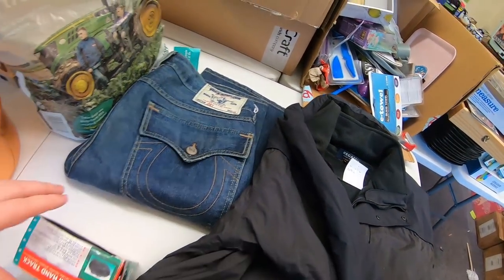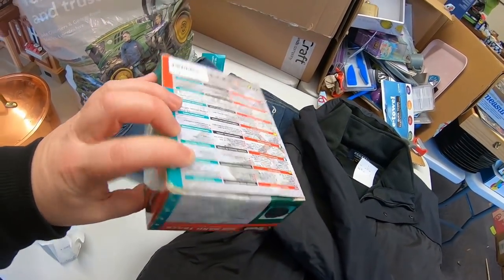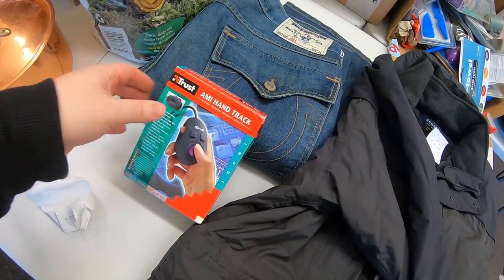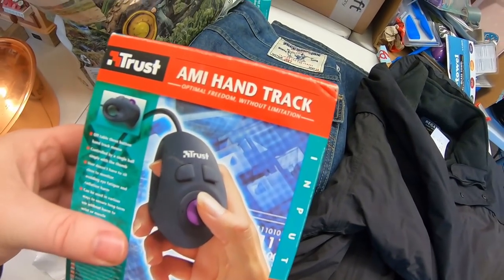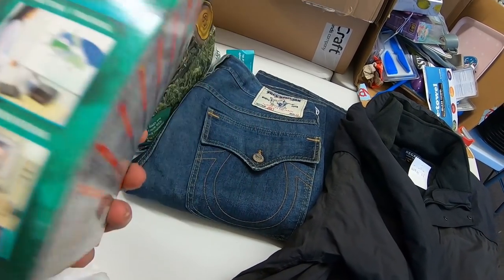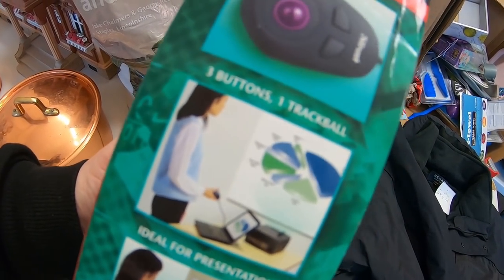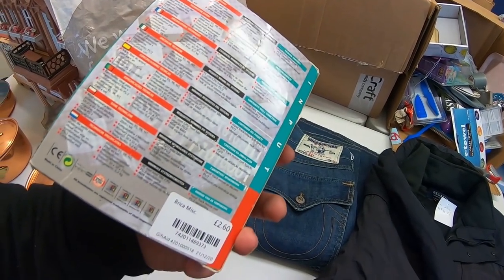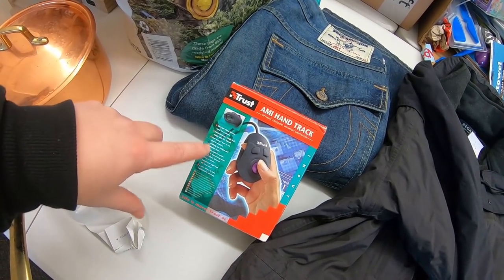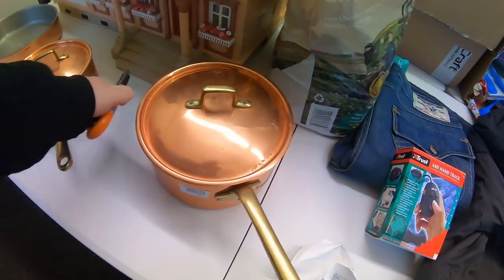Next up I paid £2.60 for this - not sure what they were doing pricing it at £2.60, but it's a handheld trackball mouse for optimal freedom without limitation. It's just like a mouse you can use while you're on your Zoom calls, just chilling out. These mice can be really expensive depending on the model, but at £2.60 I thought I'd have a little gamble on that.